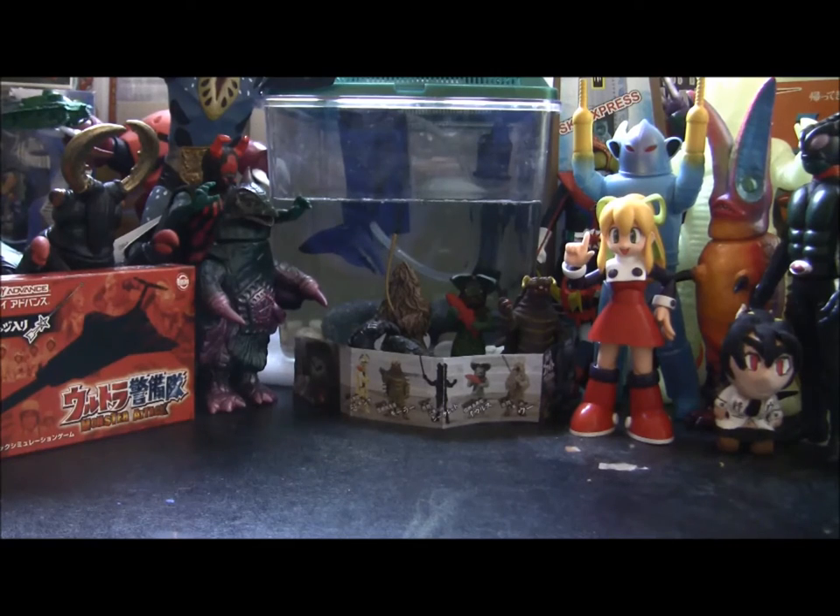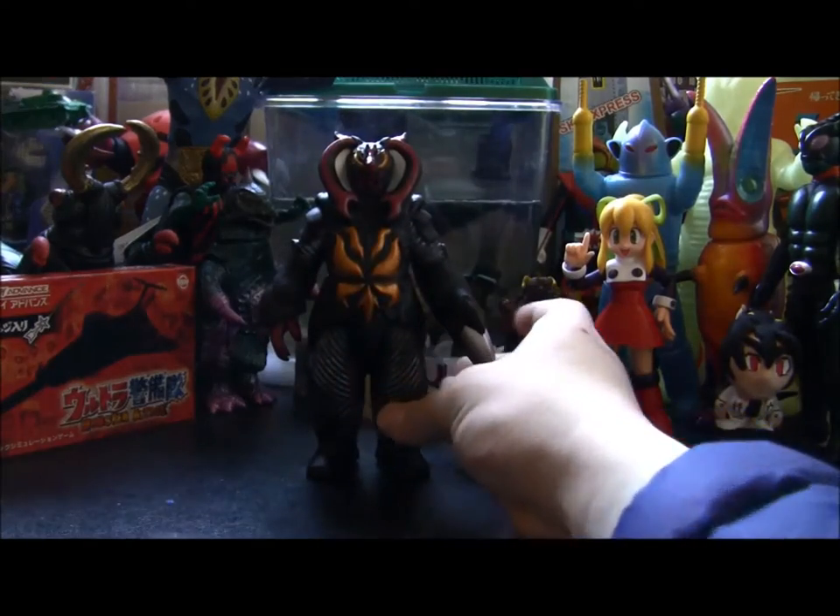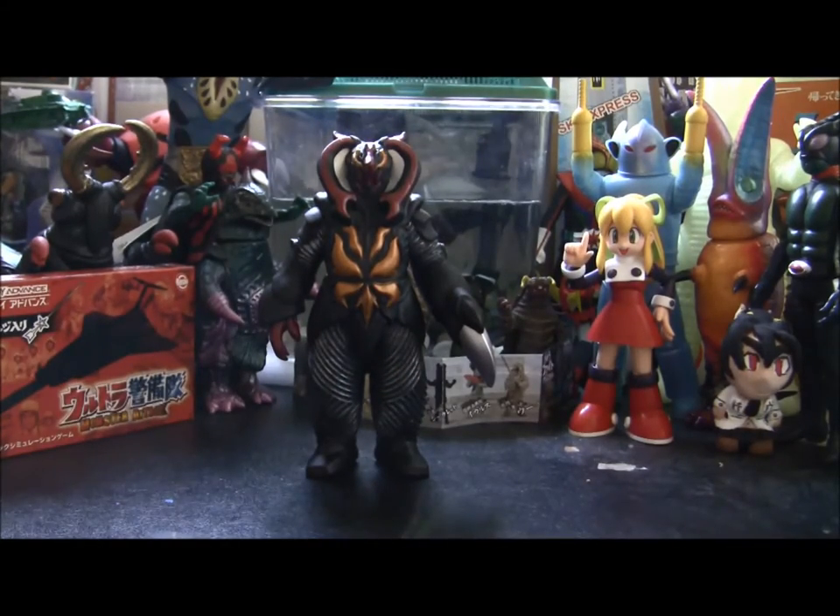Hello everybody, this is Yananang here once again. We've been in a lowball figure craze recently, so why don't we continue with the lowballing, because today we're going to look at another less than spectacular figure that's even more forgettable. We're going to take a look at the Ultra Monster series Fire Zetton, all the way from the Artistic Grand Prix from 2013 or 2014.